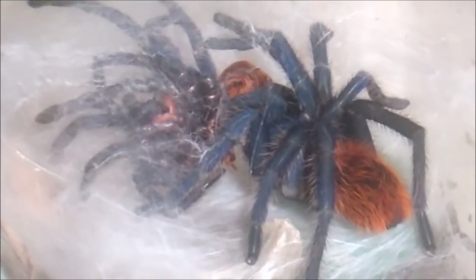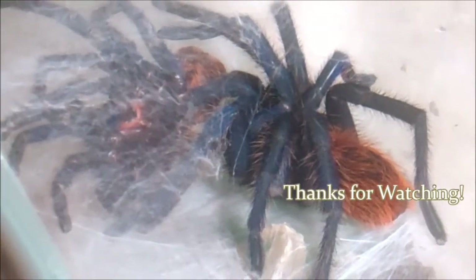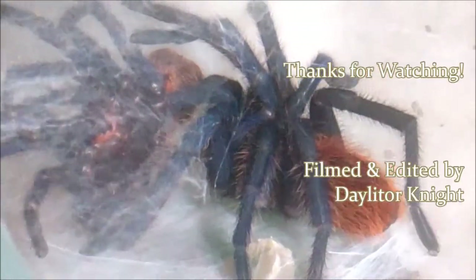He'll be getting transferred out into something a little bigger now after he hardens up and gets his first meal. I'll show you that first meal in the next Tarantula Cloud, which should be out in the next couple of weeks.